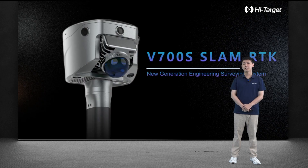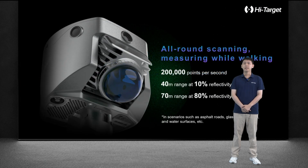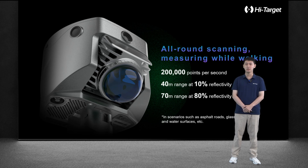Let's meet our V700 SlamRDK. It is an RTK with a tiny but powerful laser sensor integrated. It captures 200,000 points per second to scan the environment with full detail. It can reach a maximum range of 70 meters. For some low-reflectivity objects, it can reach 40 meters. It ensures high accuracy and stable results when scanning close objects.